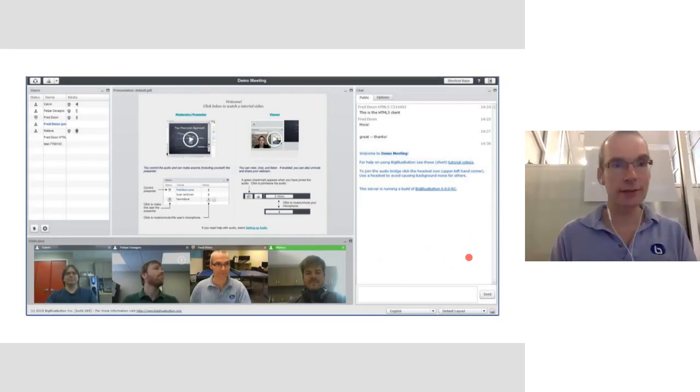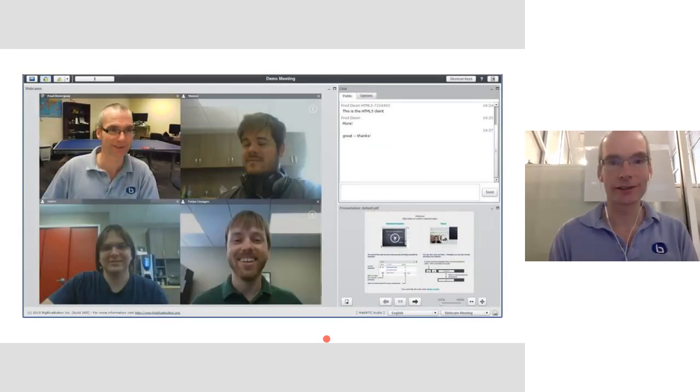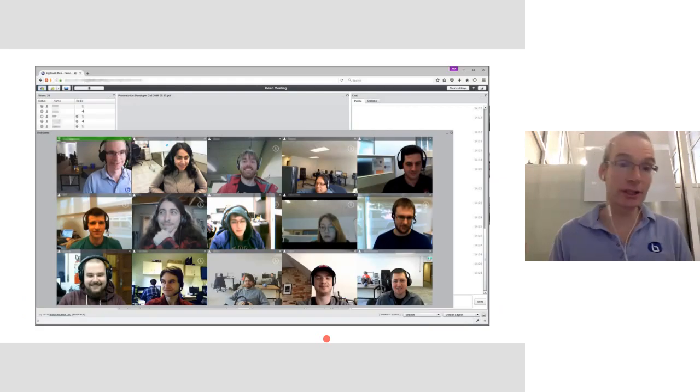Looking at some screenshots: you can see four webcams being shared in different layouts. If you want to share lots of webcams, here's an example of sharing 15 webcams. A lot of the use cases for BigBlueButton are focused on collaboration and engagement of students — through content, polling, quizzing, emoticons, chat, and desktop sharing — but video is also a key component.